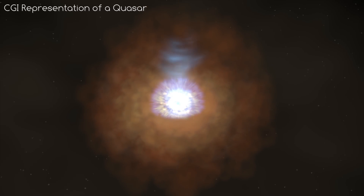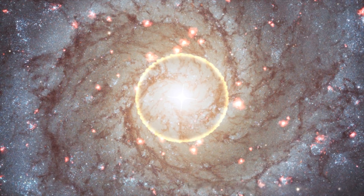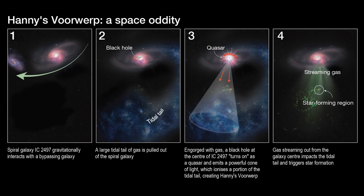Very basically, a quasar is a supermassive black hole that is emitting an absolutely huge amount of electromagnetic radiation in all the different wavelengths — we're talking 10 to the power of 41 watts, thousands of times greater than the whole Milky Way combined. In this image, it is theorised that a smaller galaxy bumped into IC 2497, causing a lot of gas to fall into its supermassive black hole. This sudden increase in gas falling into the black hole causes it to turn on as a quasar, emitting a beam of light like a cone onto Hanny's Voorwerp. Gas also streams away from the parent galaxy, impacting Hanny's Voorwerp, triggering star formation.